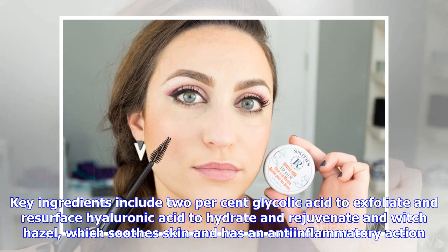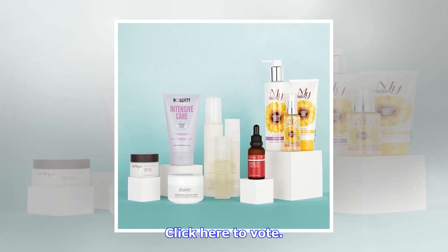Rinse off any remaining product to reveal a radiant complexion. Key ingredients include 2% glycolic acid to exfoliate and resurface, hyaluronic acid to hydrate and rejuvenate, and witch hazel, which soothes skin and has an anti-inflammatory action. Click here to vote.